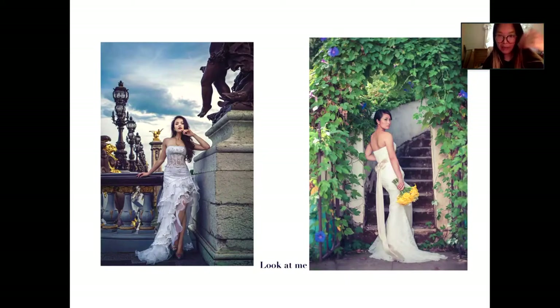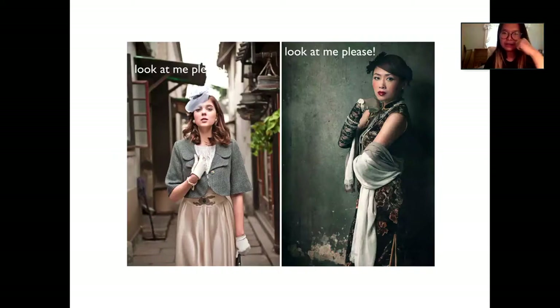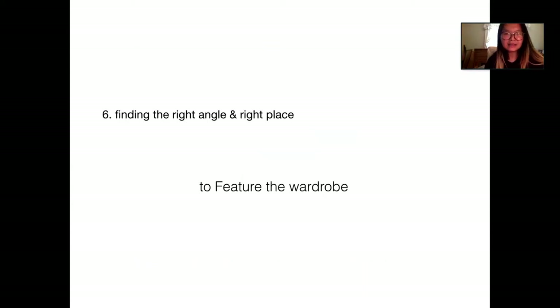When the subject is looking straight at the camera, it conveys very strong confidence. You can also tell the subject to think about 'begging with your eyes — look at me' — that gives a very sensual, inviting look. For couples looking straight at the camera, it's almost like they're proclaiming their love with strong confidence. Or have him look at the camera with begging eyes — the concept is like having him think 'baby girl, look at me.'